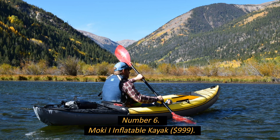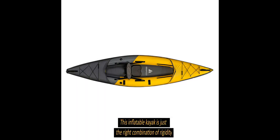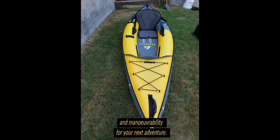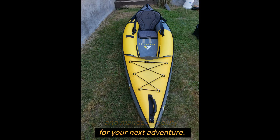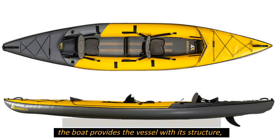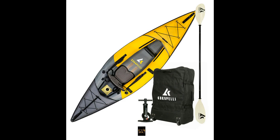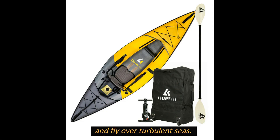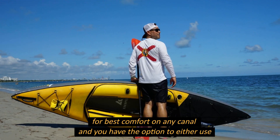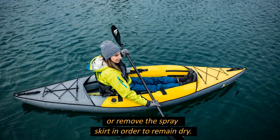Number 6: Moki I Inflatable Kayak, $999. This inflatable kayak offers just the right combination of rigidity and maneuverability for your next adventure. The PVC installed on the interior provides the vessel with its structure, making it simpler to navigate sharp bends and fly over turbulent seas. You can move and lock the seat into your preferred position for best comfort, and you have the option to use or remove the spray skirt to stay dry.